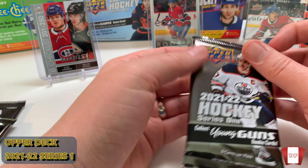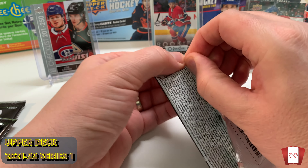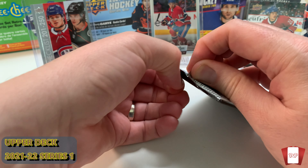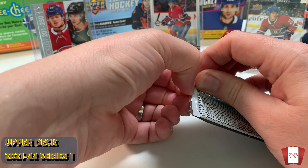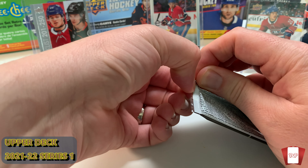We'll talk about hockey in general — that's what we love to talk about here on the channel: hockey, all kinds of sports, even Pokemon, Digimon, Yugioh, Magic: The Gathering. I hate these packs though — they take forever to open.